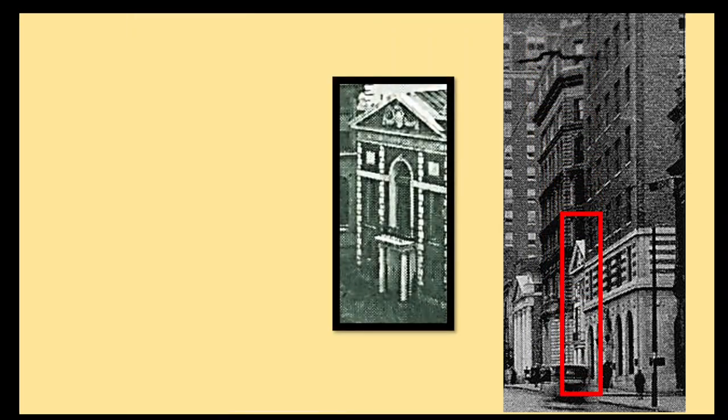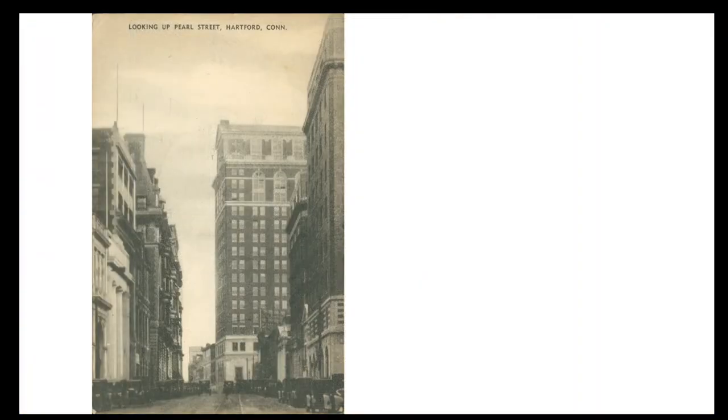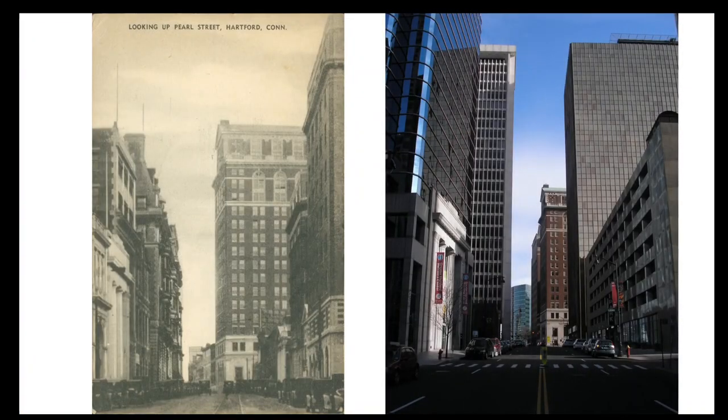Next west is another gable-fronted building, the Dimes Savings Bank, designed by Hartford-based architect William F. Brooks and erected in 1925. The building on the far right is the Judd Building, also designed by Brooks and erected in 1924 for the investment bankers Judd and Company. All of these buildings along the south side of Pearl Street east of Lewis Street would be demolished in the 1970s and replaced with the parking garage that stands there today.